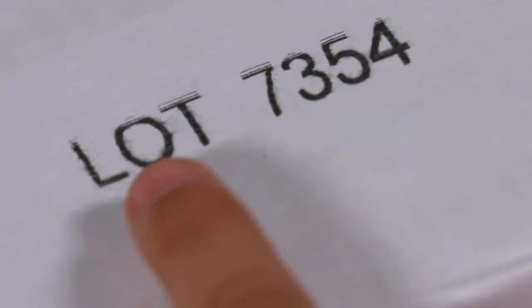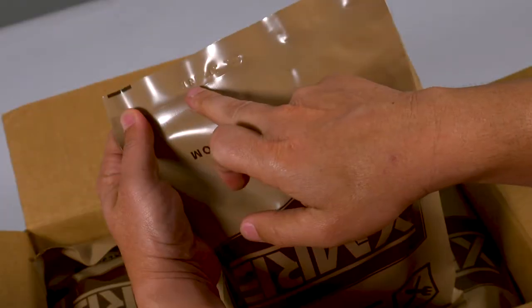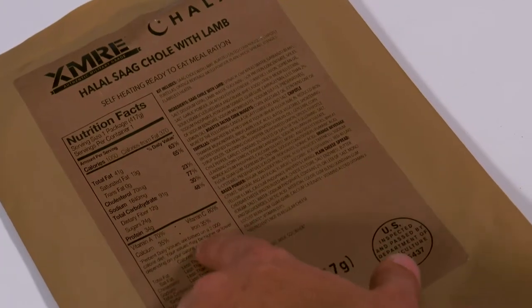Each case and every bag are stamped with a date code to ensure freshness, and each bag also provides full nutritional information for all the components inside.